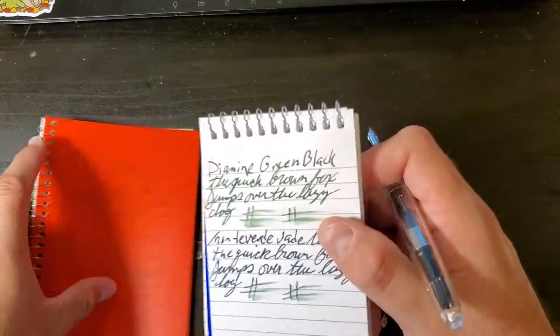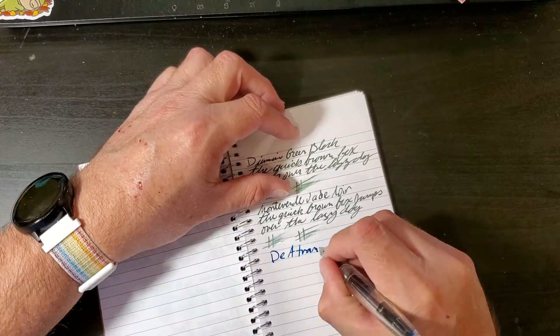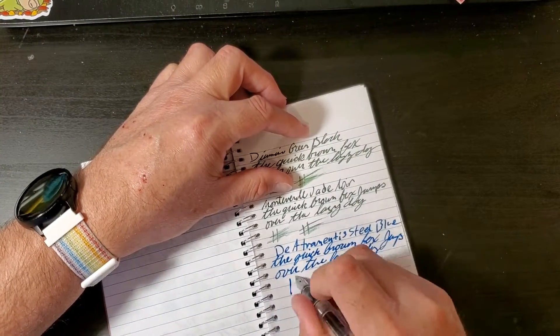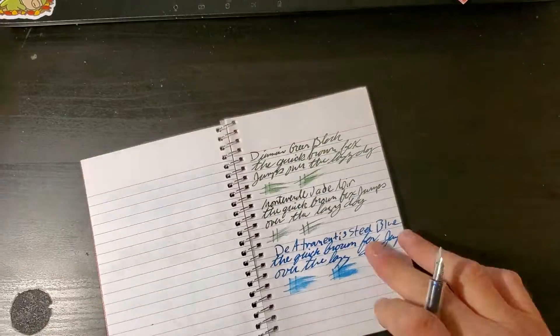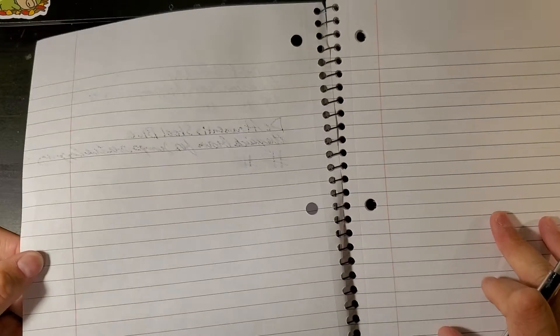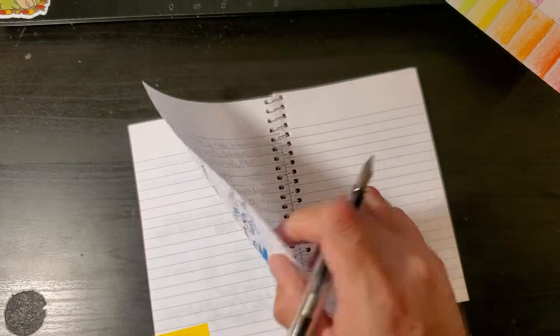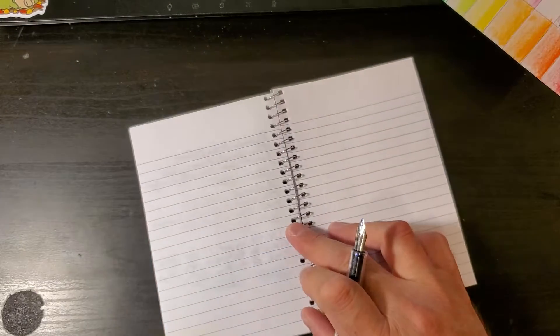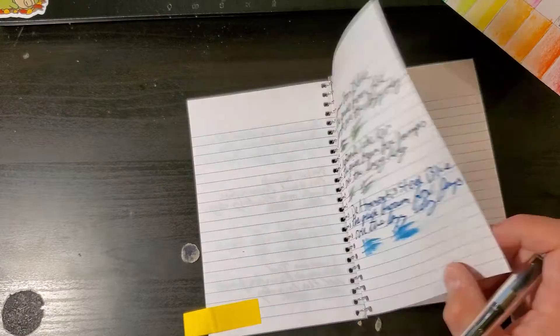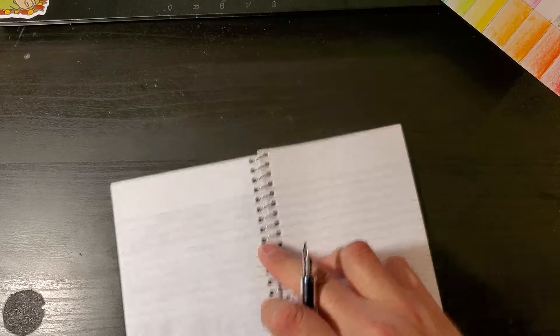Let's do CVS Caliber 6x4. No, it does not bleed through — that's fantastic. But wait — it's a bleed monster on the Mead, that's too bad. So Mead bleeds through, CVS does not. That is impressive paper. And after a couple minutes, you could totally use the back side of the CVS paper — that's amazing.